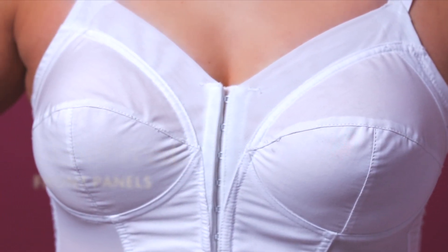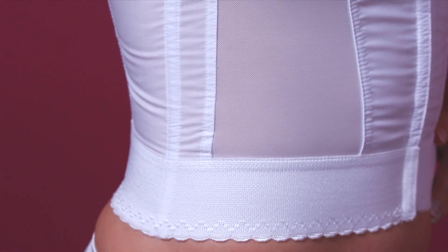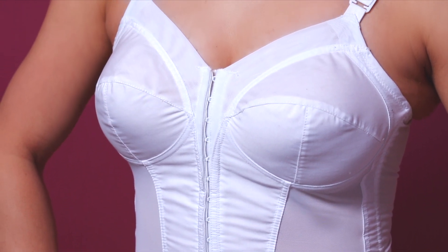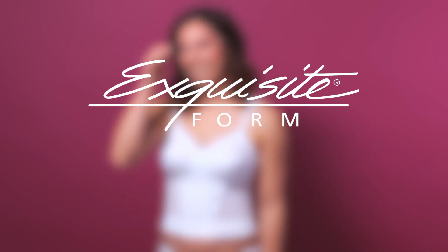Reinforced front panels hold you in place while stretch mesh ventilated sides keep you cool. Add the very convenient front closure as well as the no-slip cushion straps, and you're ready to take on the world in comfort. The Fully Front Closed Long Line Posture Bra — only from Exquisite Form.